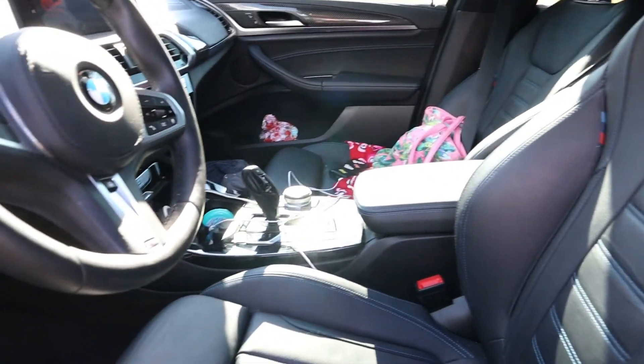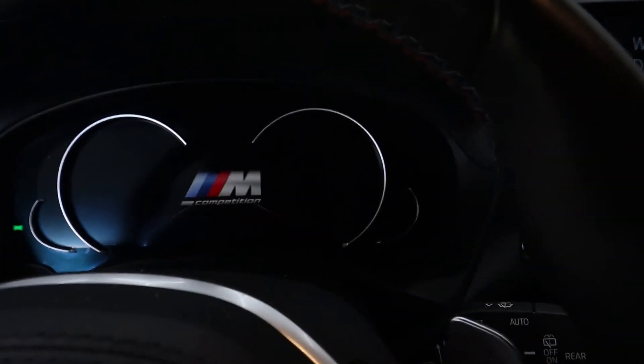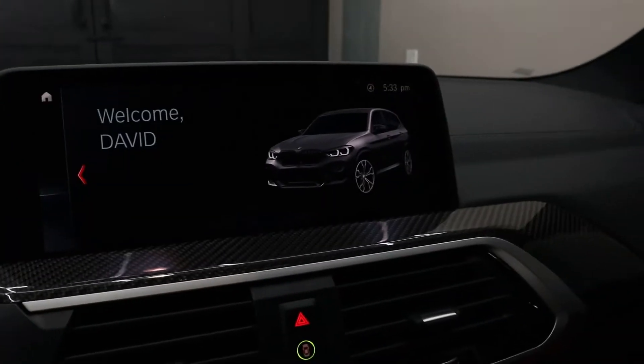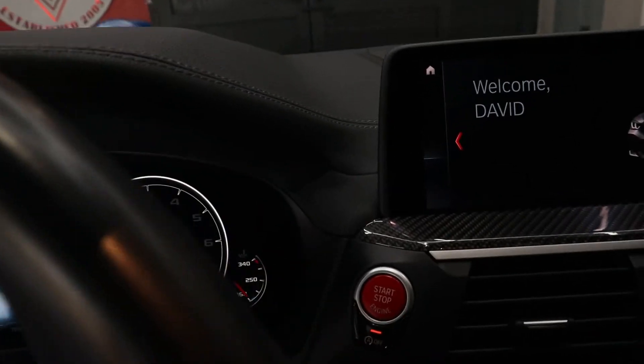Now we're in the X3M — you'll see some major differences. When you open the door, the dash automatically lights up with a welcome animation, which is way different from the other one. The dash also looks completely different. Let's start her up.